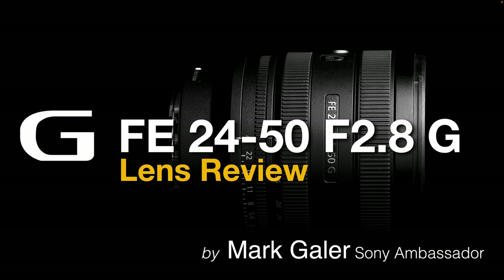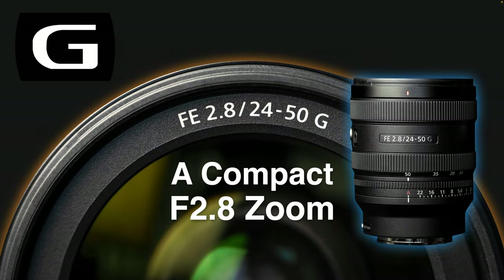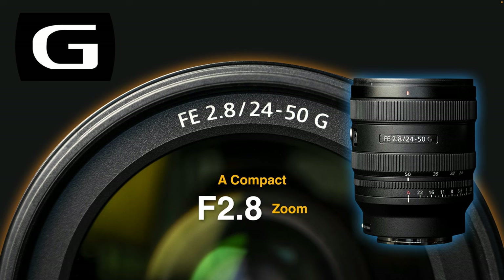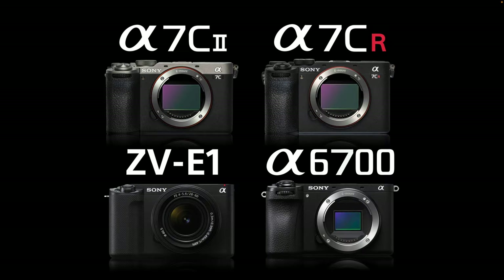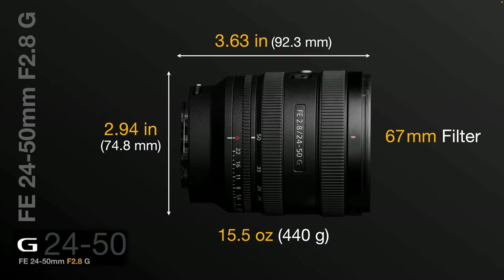Welcome to my FE 24-50 f/2.8 G lens review. The best way I can describe this Sony lens is that it's a compact f/2.8 zoom lens for Alpha photographers looking for maximum image quality performance for minimum size. It's going to be attractive for Sony Alpha photographers drawn to compact cameras such as the new Alpha 7C cameras, the ZV-E1, and maybe even the APS-C 6700. It measures just under three inches wide, just over three and a half inches long, weighs just under a pound at 15.5 ounces or 440 grams, and has a 67mm filter thread.